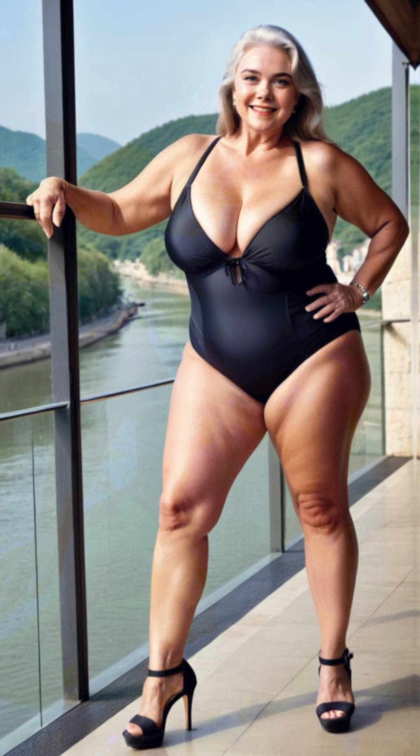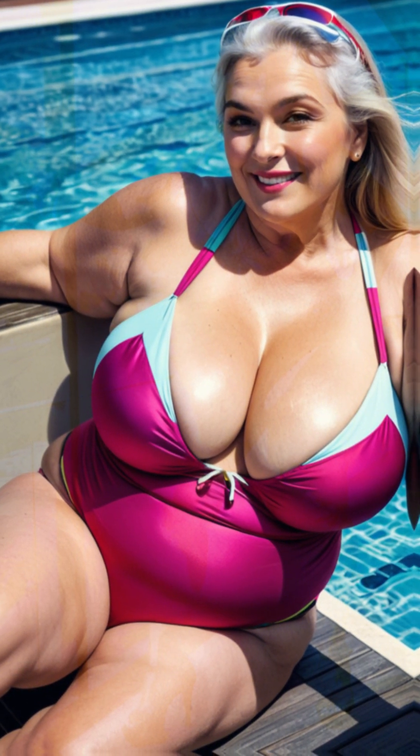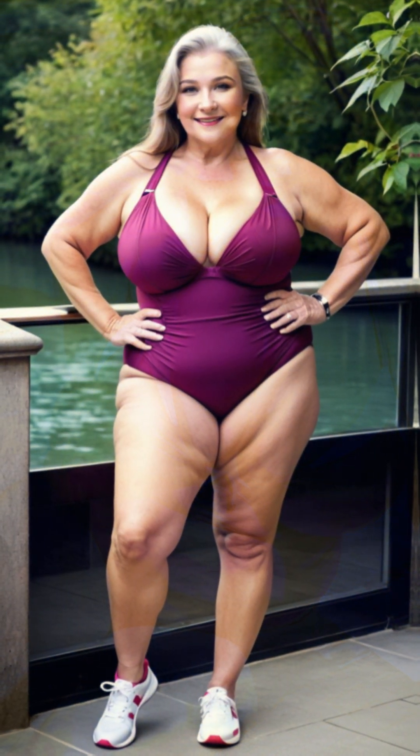To add a touch of sparkle, Linda picked a pair of statement earrings with a bit of shine. She liked how these earrings drew attention to her face and complimented the color of her dress without overpowering it. This simple addition gave her outfit a festive vibe, making her feel ready for a special night out.